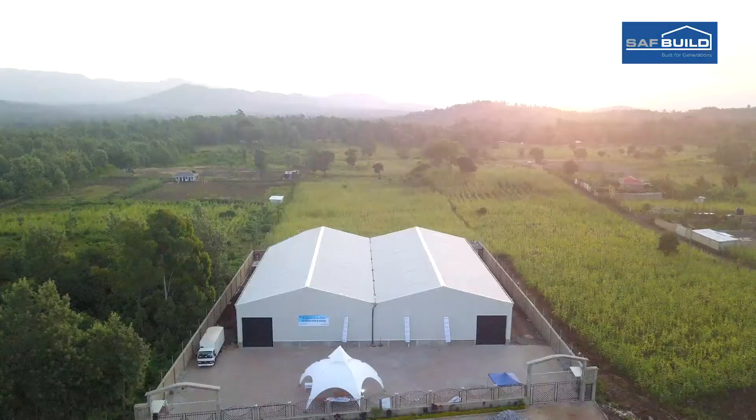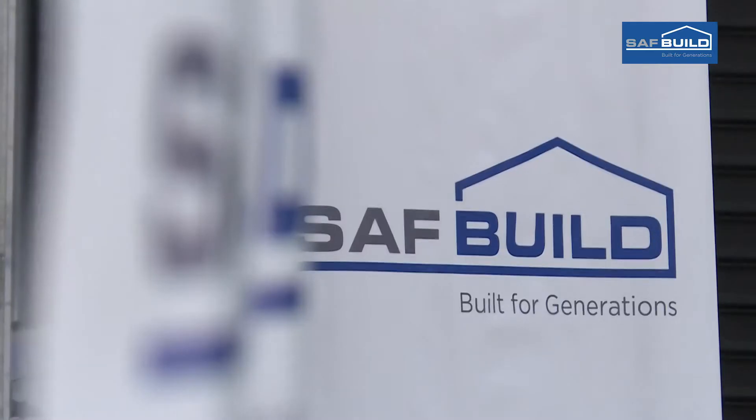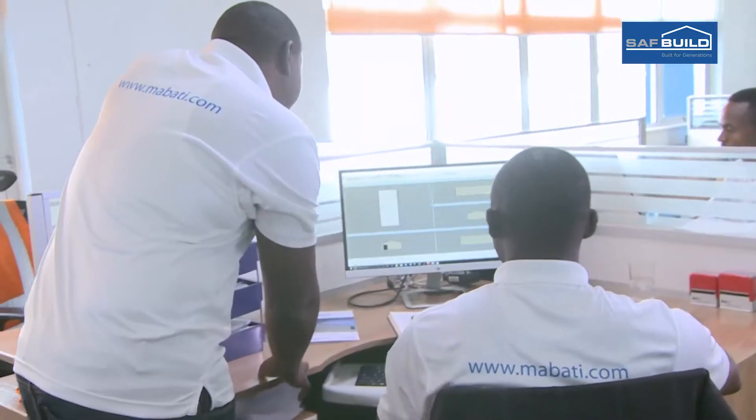There is a new technological invention in town that is bound to change the entire landscape of construction as we know it today. A technology that will save millions of shillings for many investors.